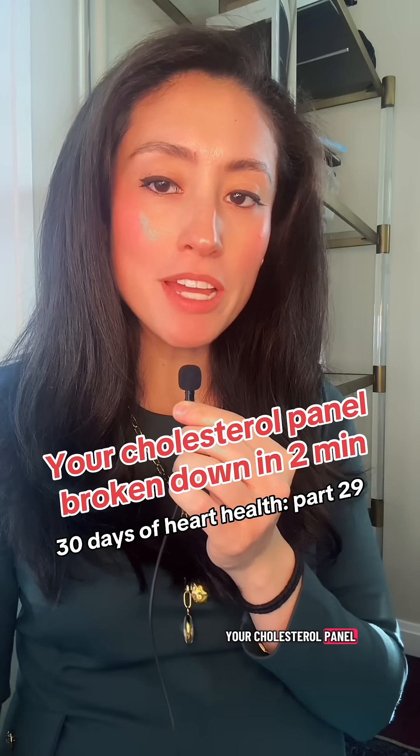You get this test every year — your cholesterol panel — but do you actually know what those numbers mean? I'm Dr. Simian Lee. I'm a cardiologist and the founder of Cystely Health, and this is day 29 of our 30 Days of Heart Health series. Let's break down your lipid panel.